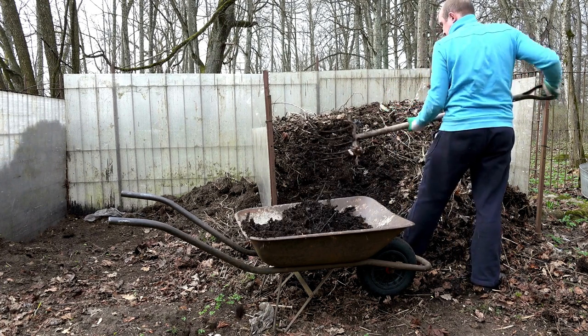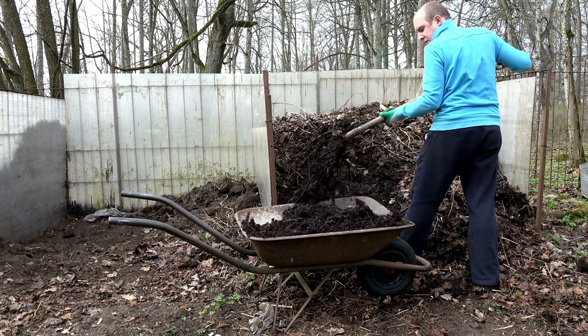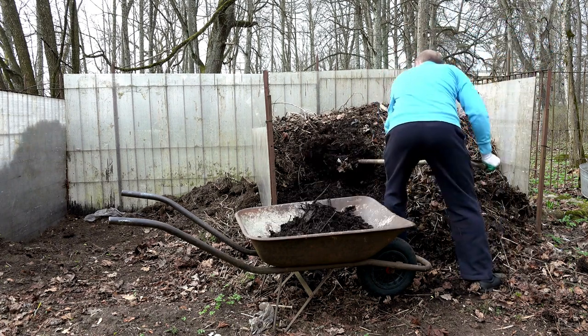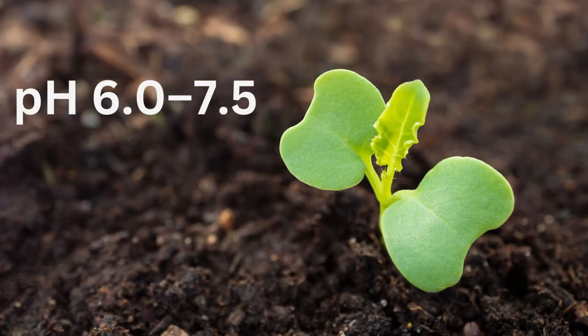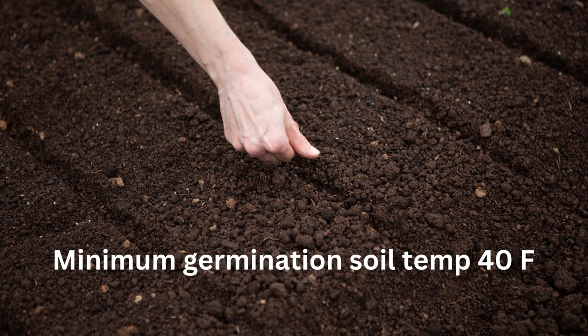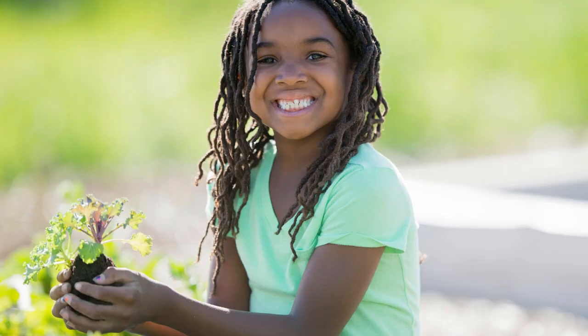Kale likes rich soil, so lots of compost. Some bone meal is also good as they like calcium, and green sand will add nutrients and loosen up clay soil. I fertilize with fish emulsion when I transplant. Kale is pretty flexible when it comes to pH levels — 6 to 7.5. You can also direct seed in early spring or late summer. They need a minimum germination soil temperature of 40 degrees Fahrenheit, but will take longer to germinate when it's colder. Sow seeds a half an inch deep.